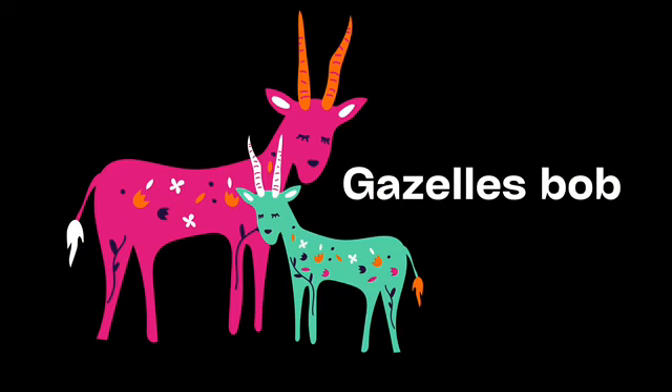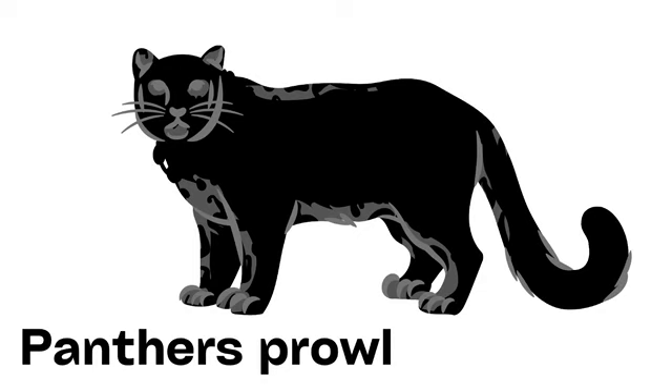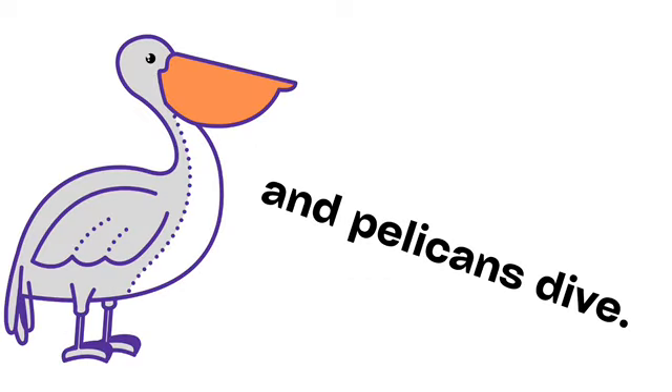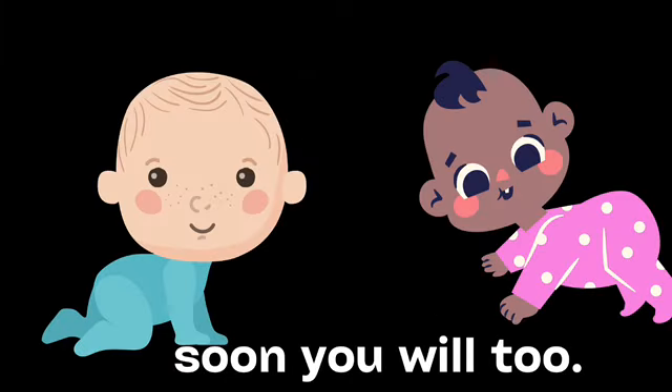Gazelles bob. And deer bound. Panthers prowl. And pelicans dive. Ladybugs crawl. Soon you will too.